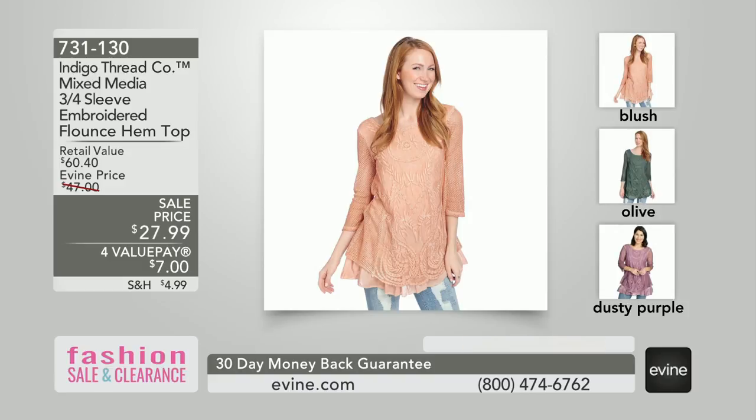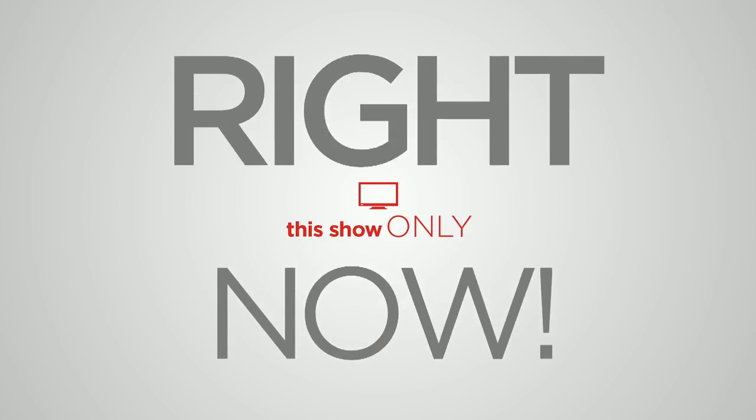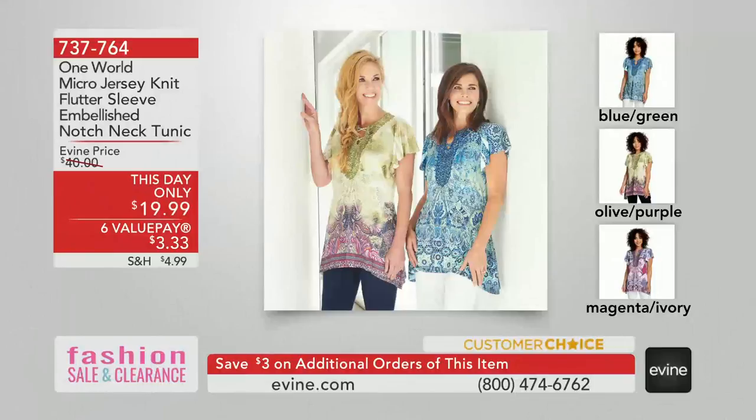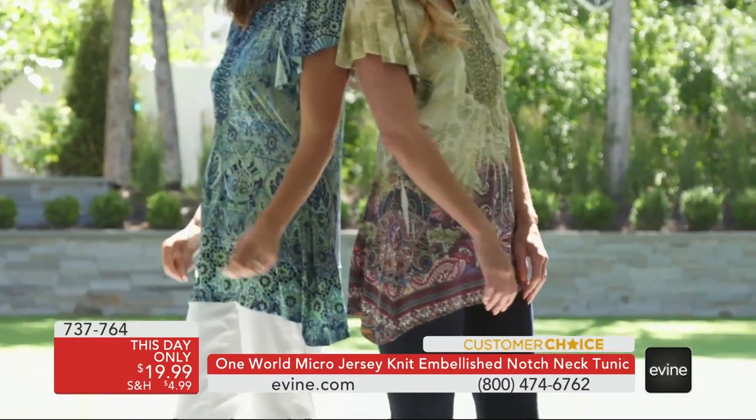There was an opportunity that you just had to say yes to. It's our This Day Only from our number one brand of fashion, bringing you one of your best-selling tops at the lowest price it's ever been. It is now $19.99. If you like a longer top, we've got it for you — this one is a longer length and it also has a unique hem.